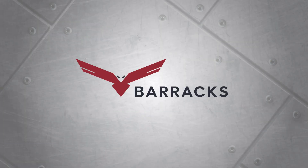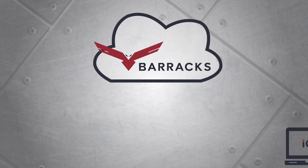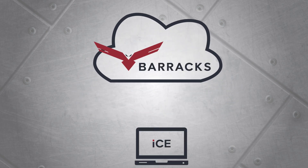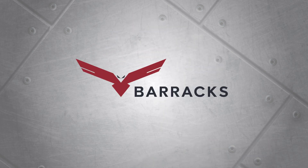Barix is the second half of the iCombat software suite. Barix is your cloud storage for all of the information gathered during operations with ICE. This provides an online portal for business management and player statistics.